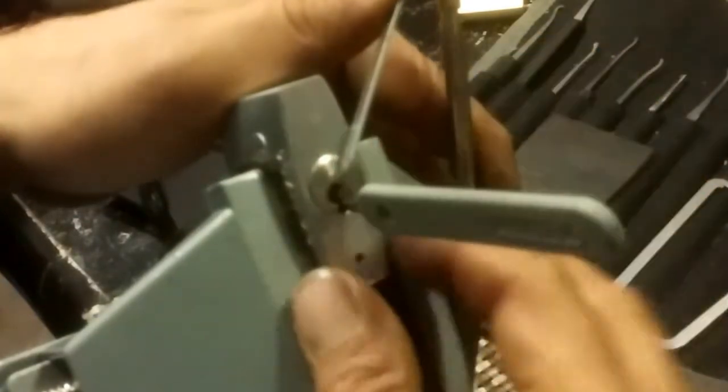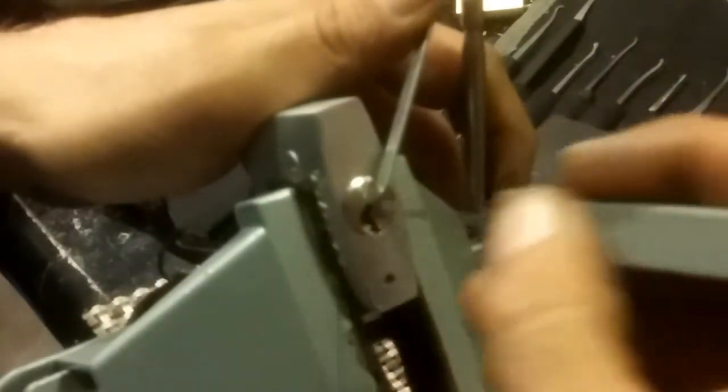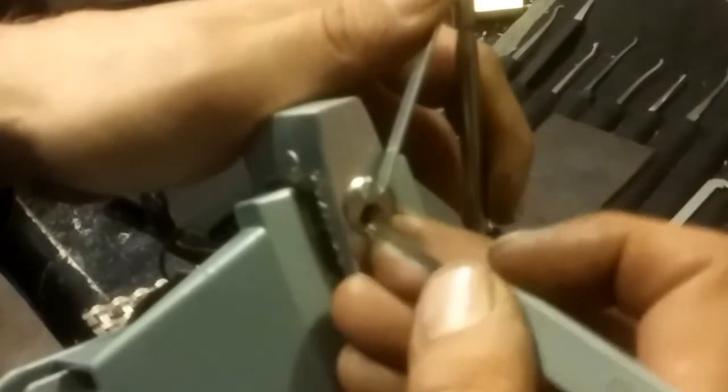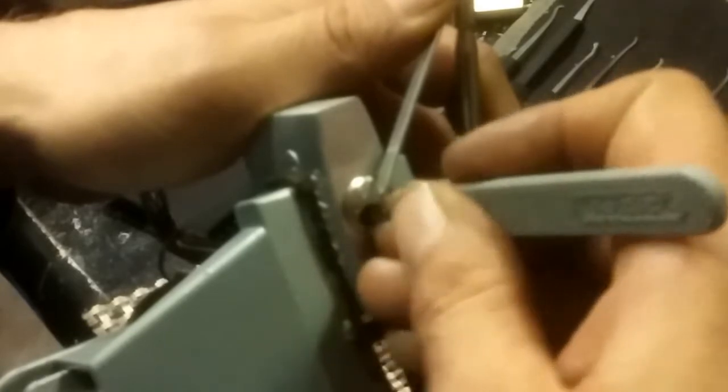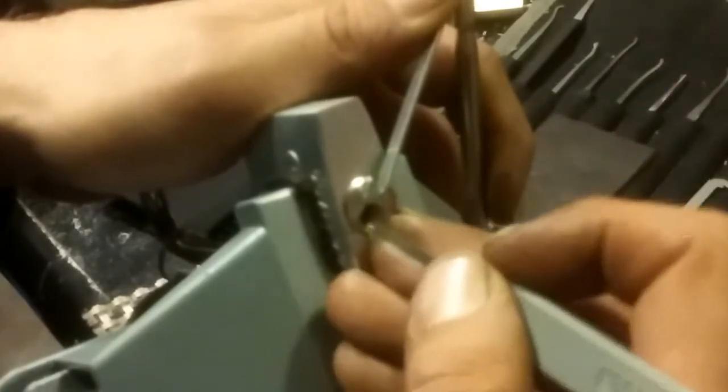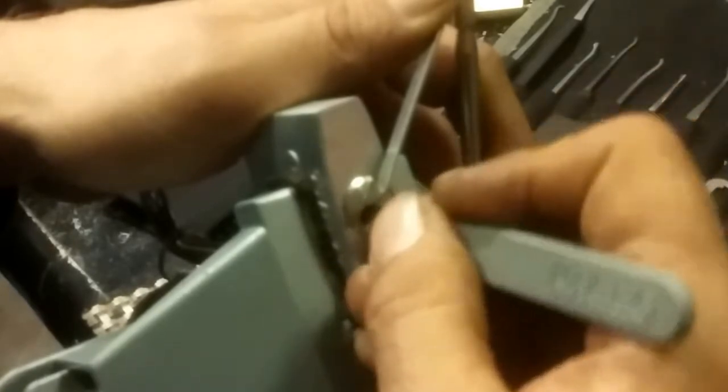I'm going to start in the back of the lock as I normally would and search for a binder. I think one bound — I got a slight click off of him. And now nothing's binding.